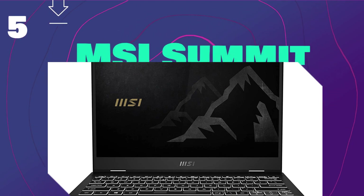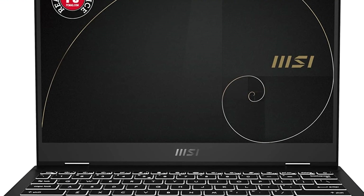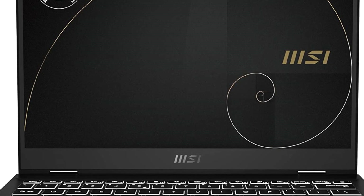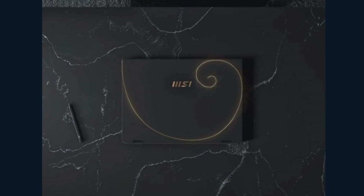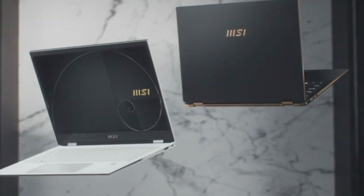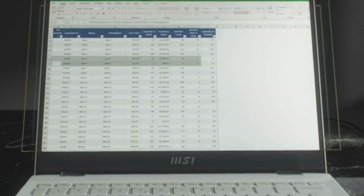At number 5 is MSI Summit. The MSI Center is an advanced optimization software suite designed to help users customize their systems for different tasks and performance requirements. With the MSI Center, users can easily adjust system modes and resources to maximize efficiency, power savings, and overall performance. The MSI Center also features a range of preset profiles tailored to specific user needs, allowing users to quickly adjust their system settings without needing any technical expertise. With the MSI Center, users can take control of their system and raise the bar on optimization.